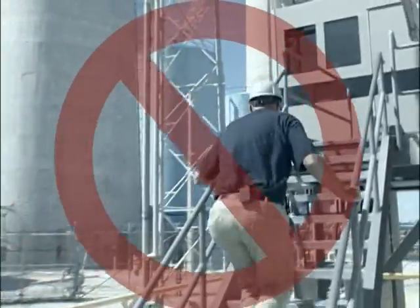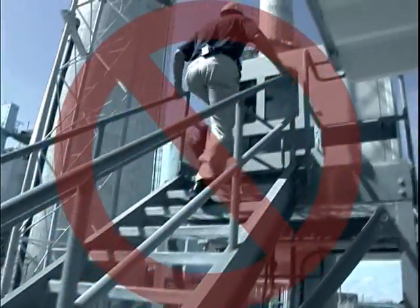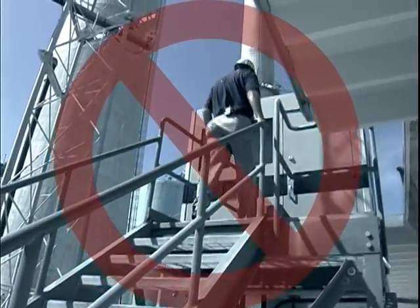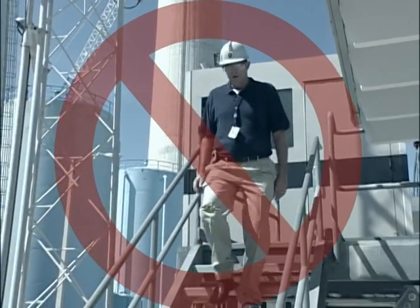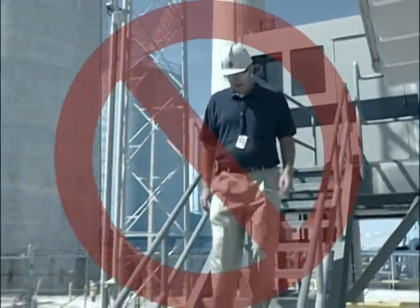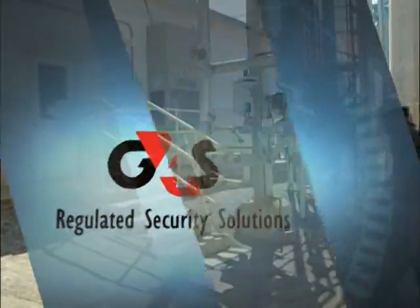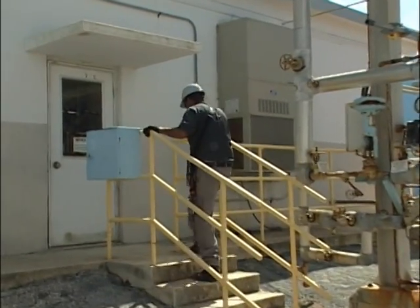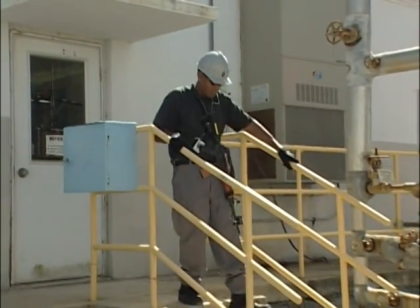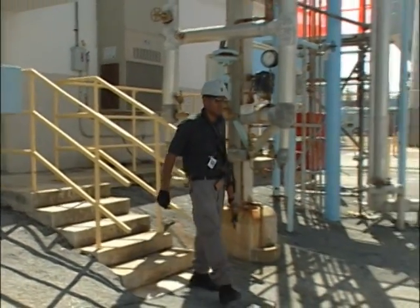Rushing up the stairs and double-stepping — don't do it. It's a good way to break a leg or twist your ankle, or worse. Coming down without holding the rail — don't do it. There's no three-point contact, and you could easily fall down. Never jump off stairs or steps. This officer is being safe — he's cautious, he's using three-point contact, he's stepping appropriately and keeping his eyes on path.